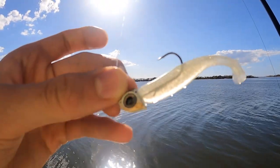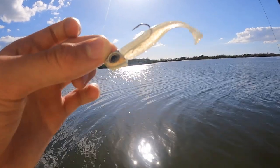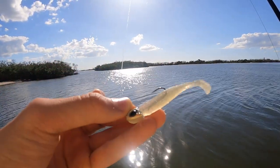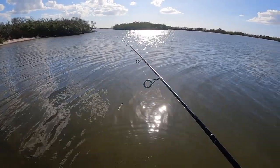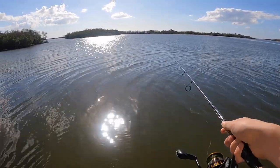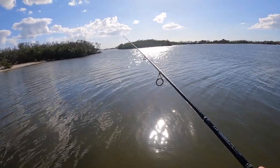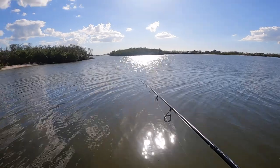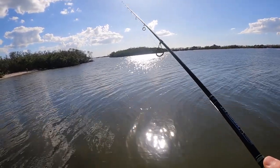That's like a 3/16 ounce finesse jig with a Slam Shady slim swim 2.5 — I didn't know they made the 2.5 slim swims in Slam Shady. I'm pretty stoked. Normally I just use like the pearl color, but I mean how can I not use the Slam Shady? That color is just good. Let that sink, move it in.